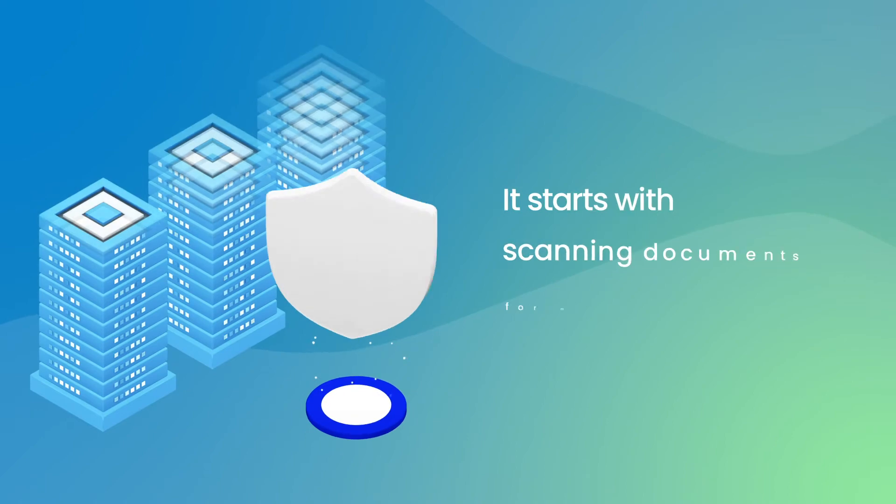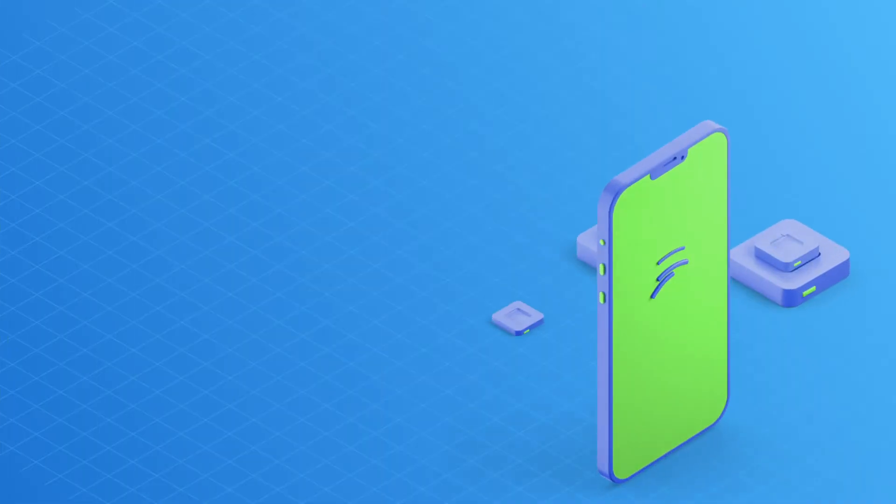End-to-end security. It starts with scanning documents for malware protection. Full user management.